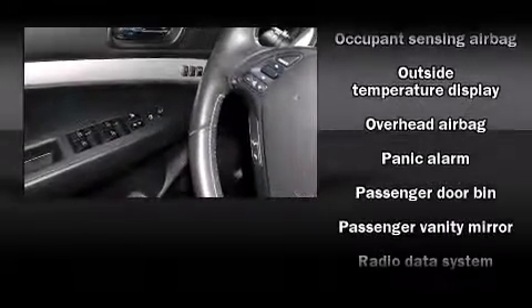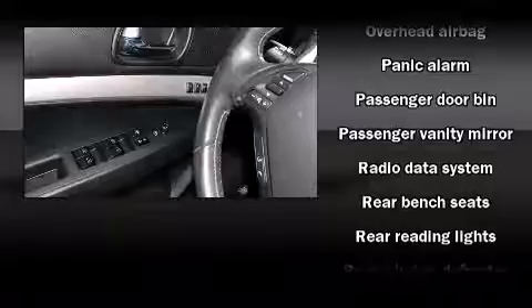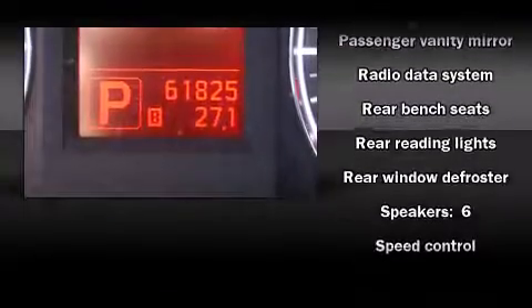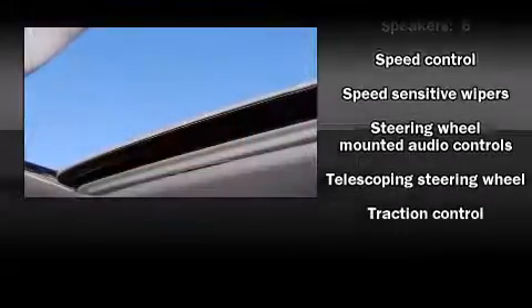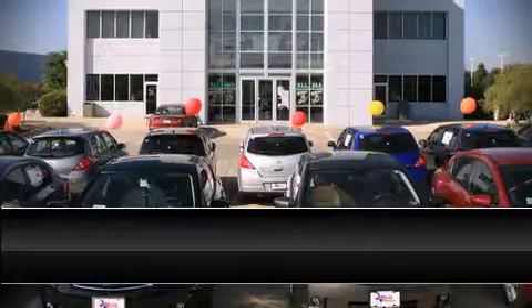Infiniti ensures the safety and security of its passengers with equipment such as dual front impact airbags, anti-whiplash front head restraints, and four-wheel disc brakes with ABS. Brake Assist technology provides extra pressure when applying the brakes.